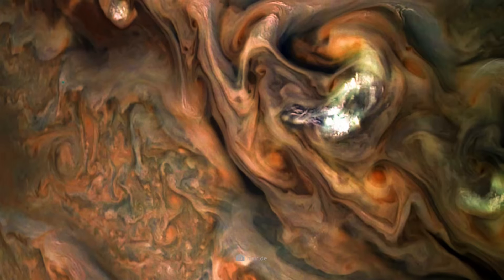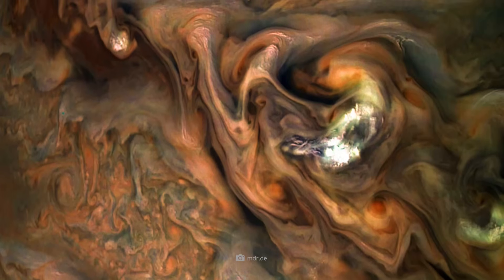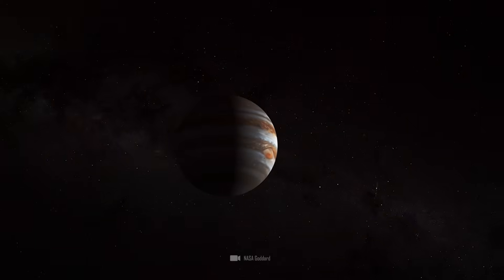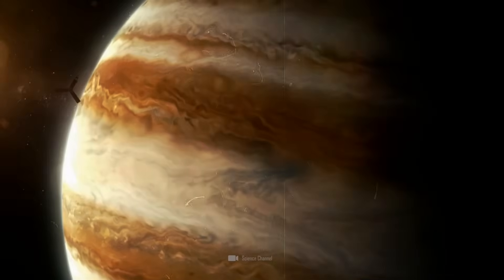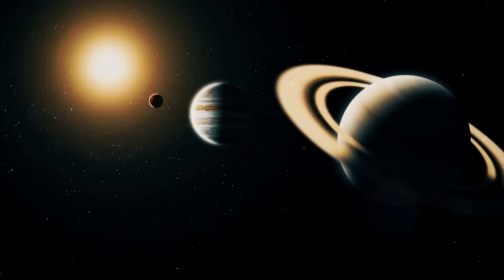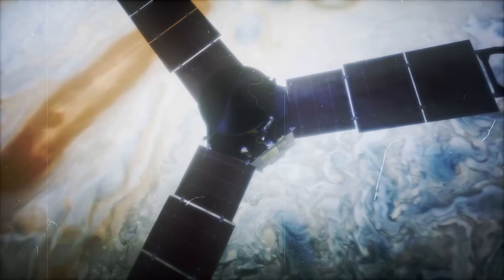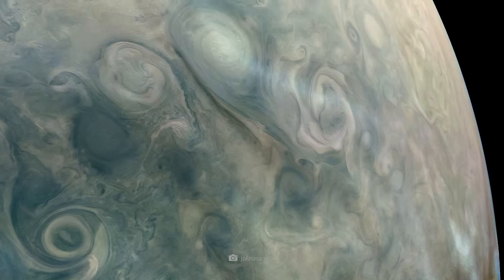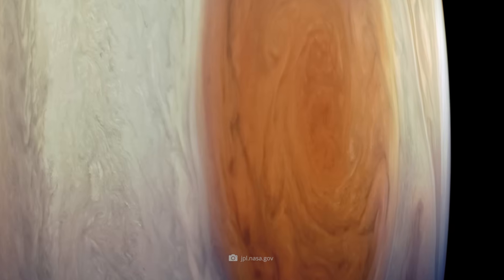This is not a painting by an abstract artist, but a real close-up of the swirling cloud bands that extend up to 3,000 km deep into Jupiter's atmosphere. The fact that we can now marvel at this colossal gas giant in such an overwhelming level of detail is thanks to NASA's Juno spacecraft, which has captured countless breathtaking images and uncovered a series of huge surprises that shed a completely new light on Jupiter and its companions.